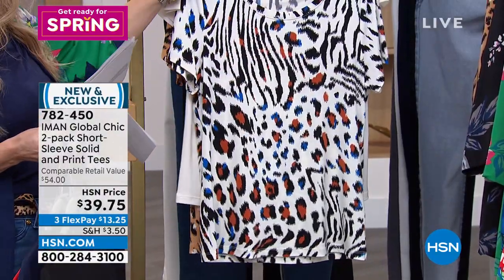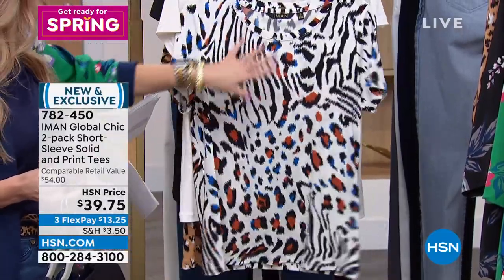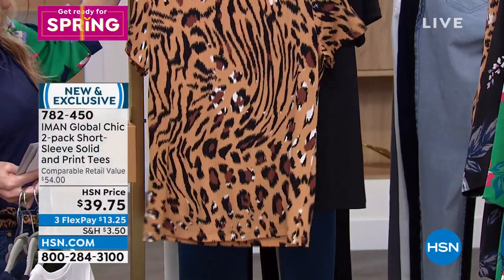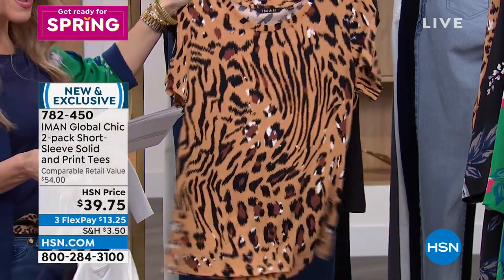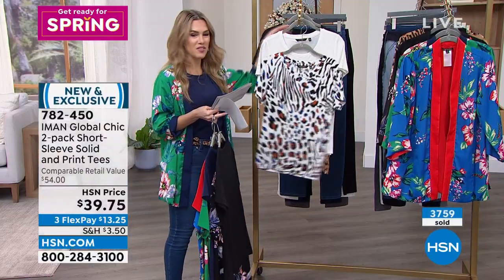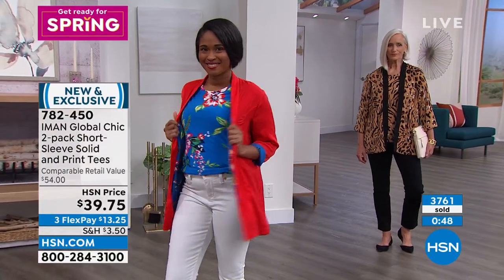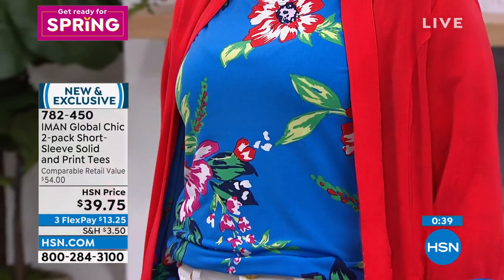There's also a cream with an animal print background — a little bit of camo, blue, and black. And the natural animal print with beautiful brown and tan tones, paired with a solid black. Extra small through 3X. Iman, you're famous for your tees and two-packs. Oh absolutely — you can't have enough t-shirts. Whether you're a stay-at-home mom or someone who works in an office, tees are really the essentials, the workhorses in the closet.